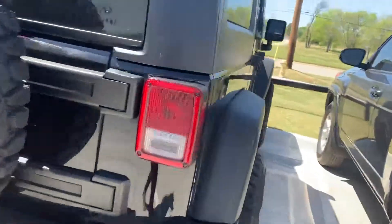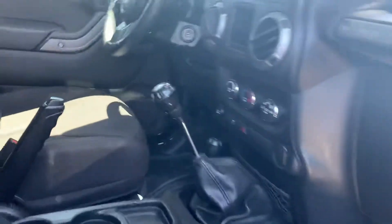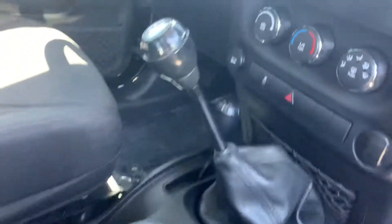Let me just show you the interior. So it is keyed here, and you've got your four wheel drive over there. It is kind of low miles for a 2014, for sure. The interior looks really good — the seats actually look really good for a Jeep.